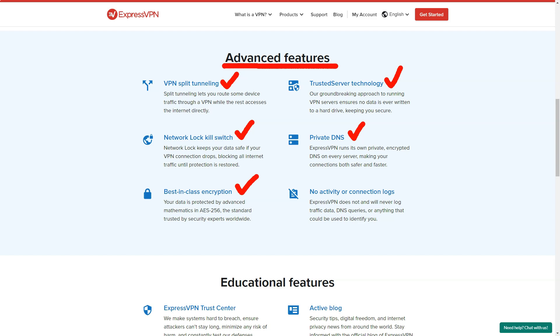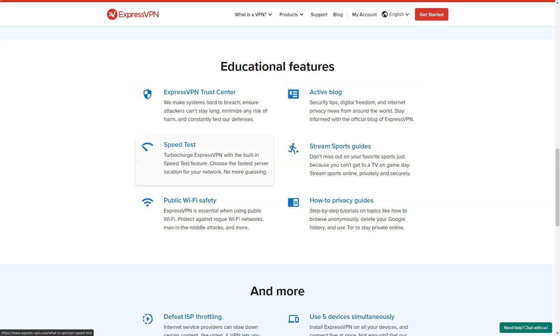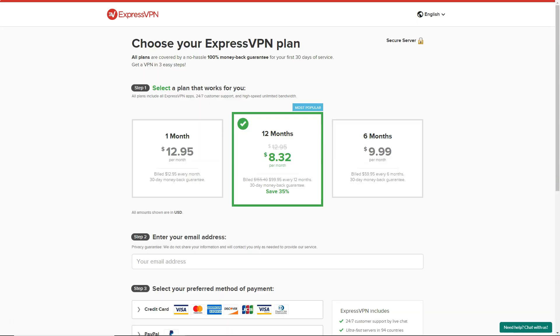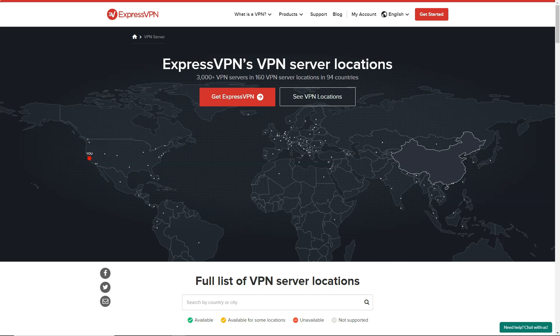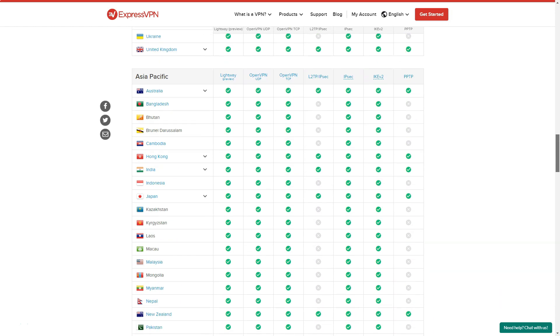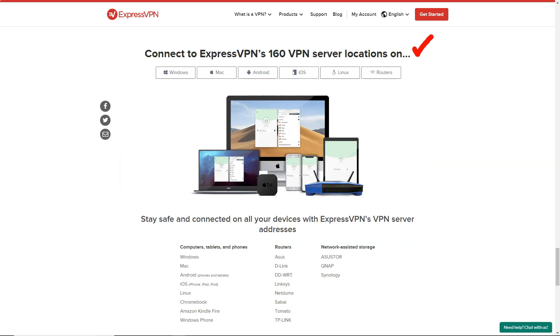However, I must admit that ExpressVPN is relatively more expensive compared to other VPN services in the market. While the service offers a premium experience with its feature-rich package and exceptional performance, the pricing might be a deterrent for some users. Additionally, the service allows only five simultaneous device connections on a single subscription, which might be limiting for users with multiple devices. In conclusion, ExpressVPN is a premium VPN service that offers robust security features, a user-friendly interface, and exceptional performance, making it a compelling choice for those seeking a reliable and secure VPN service.